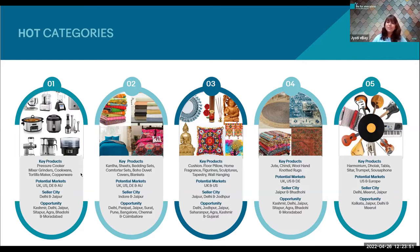Coming to the third subcategory which is home decor, we have products ranging from cushion floor pillows to tapestries and wall hangings. Potential markets for decor are US and UK, with tremendous opportunity for sellers from Saurangpur, Agra, Kashmir, and Gujarat. Under rugs and carpets, there is a huge demand from India specifically in US, UK, and Germany markets for jute, chindi, and wool hand-knotted rugs.